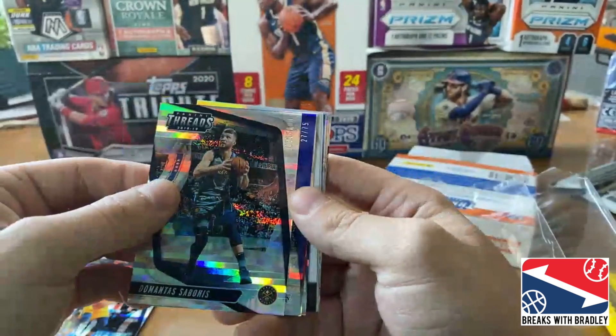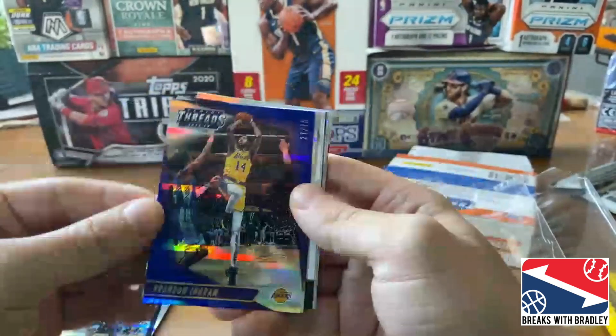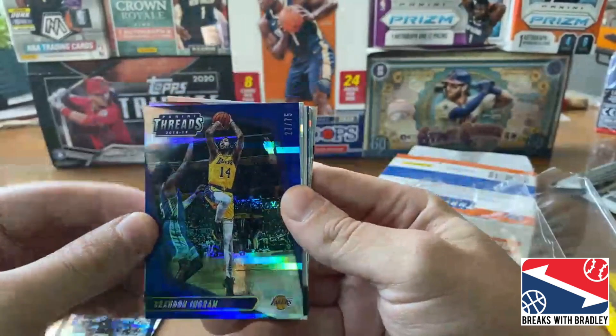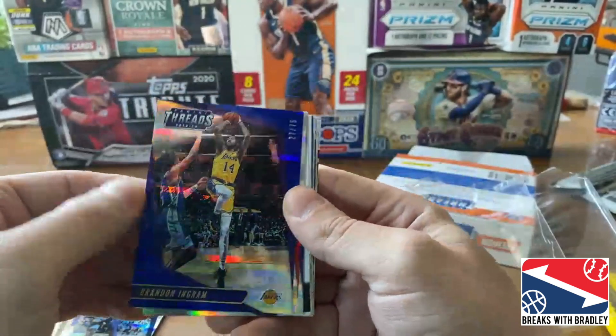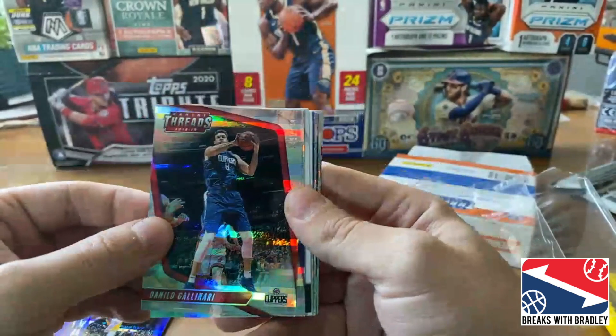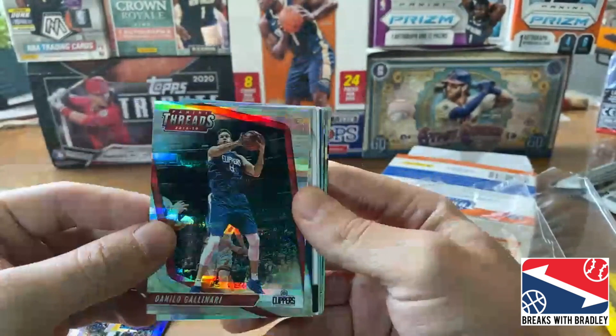I see something coming up there — ooh, Brandon Ingram! Oh man, I got excited. Number to 2,775. We'll take it, it's not bad. Then Dan Gallinari numbered to 199. These are beautiful — holy cow. And it's one of the only basketball products you can get right now under $200, with two autos.